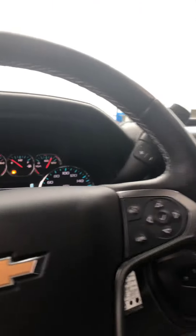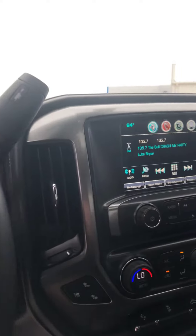Heated steering wheel, wireless charger on the console, MyLink radio. Interior is flawless as well on this truck. It's also got the sunroof on it.